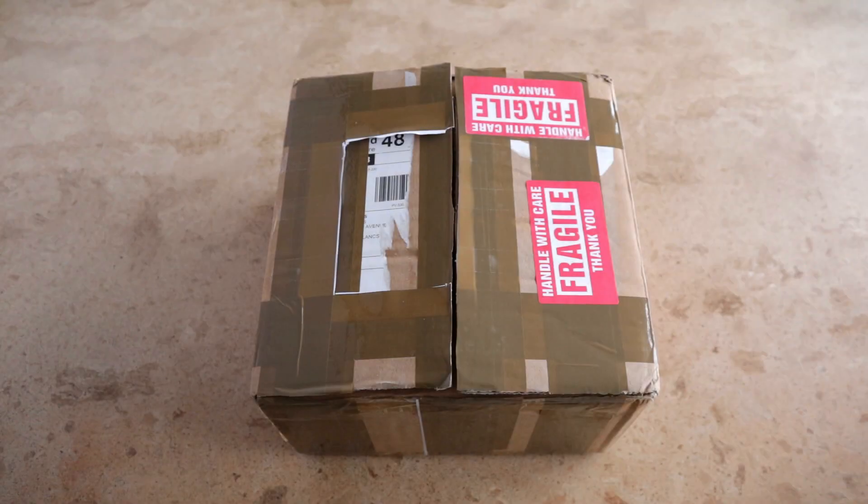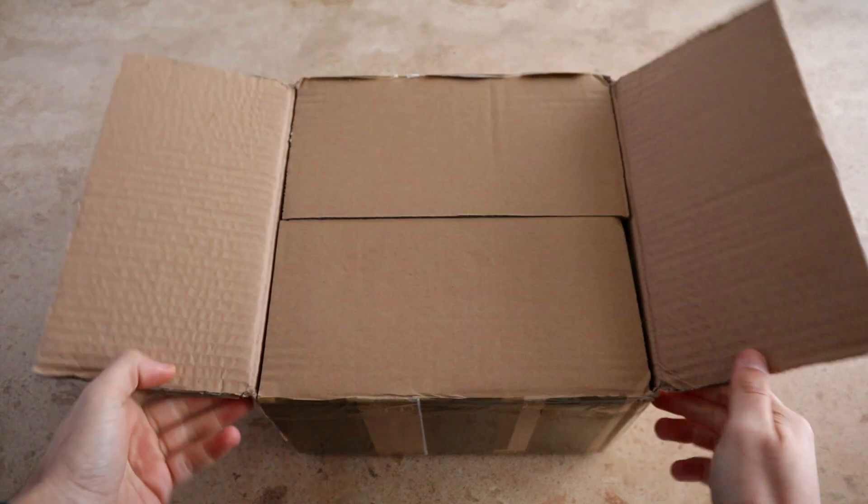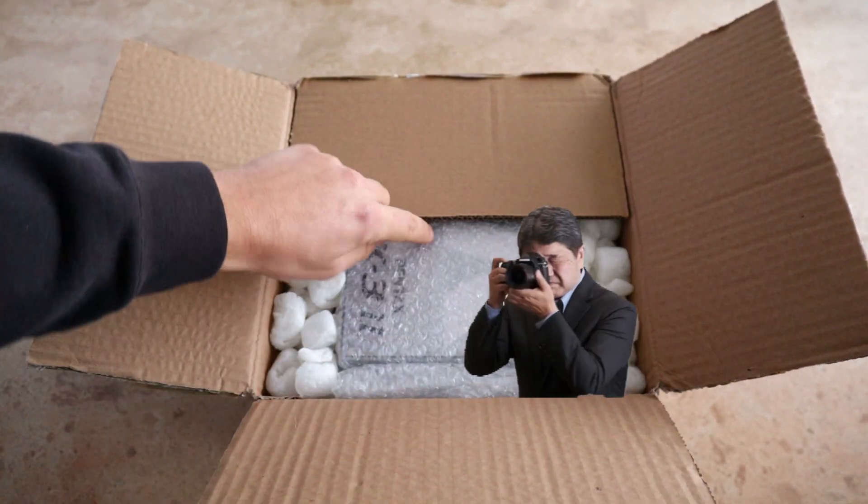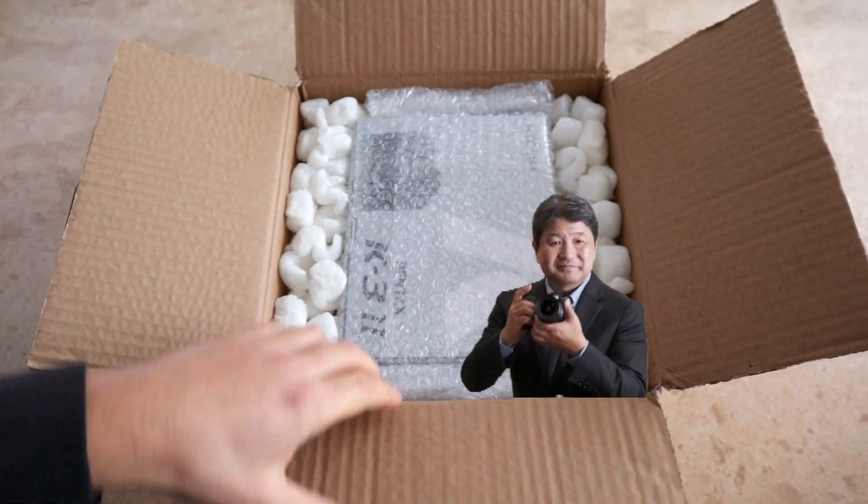So, a special delivery today. What have we got in the box? Is it the new K3 Mark III? Well, judging by the box, I don't think so. But what it is — hopefully — is the K3 Mark II.